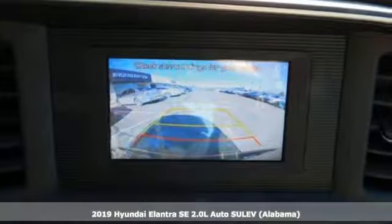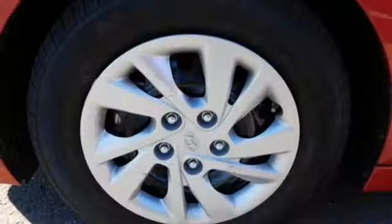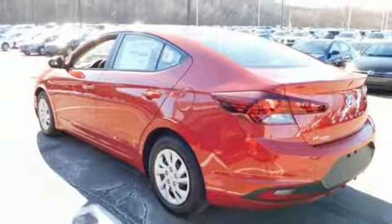And it comes with all the amenities you need: streaming audio, wireless phone connectivity, air conditioning, multifunction steering wheel, manual tilting steering column, automatic transmission, gas pressurized shocks, and an i4 engine.